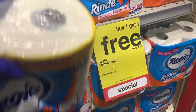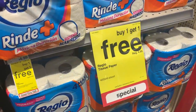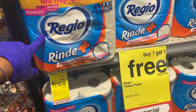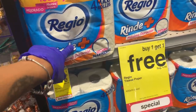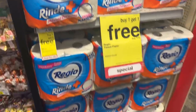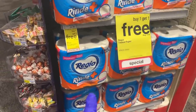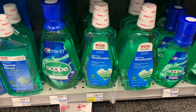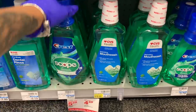They also have some facial tissue at $4.99 and it's buy one get one free, so these come out to $2.50 each. They look like they're double rolled, so this is not a bad deal.